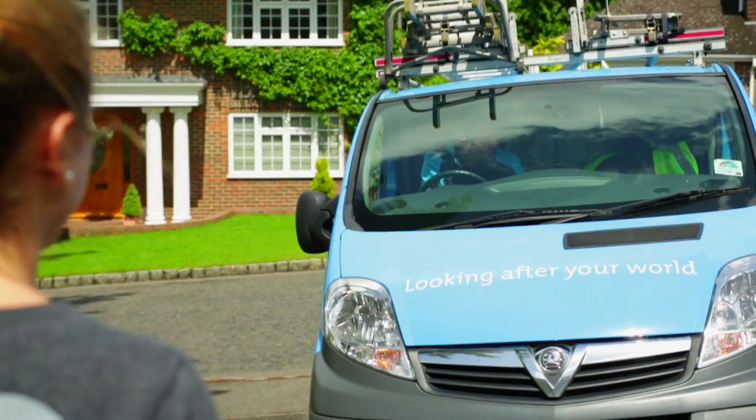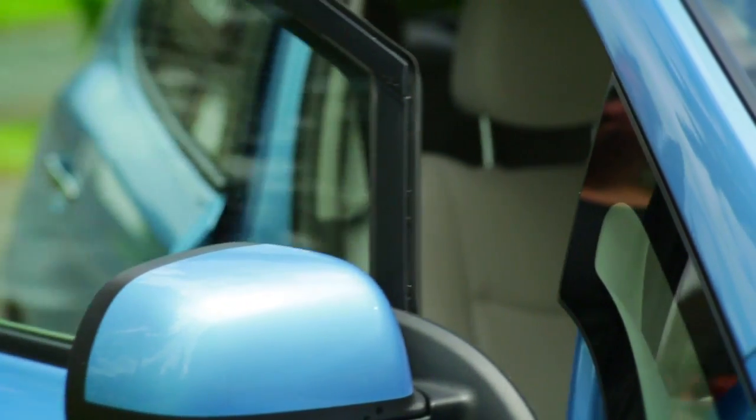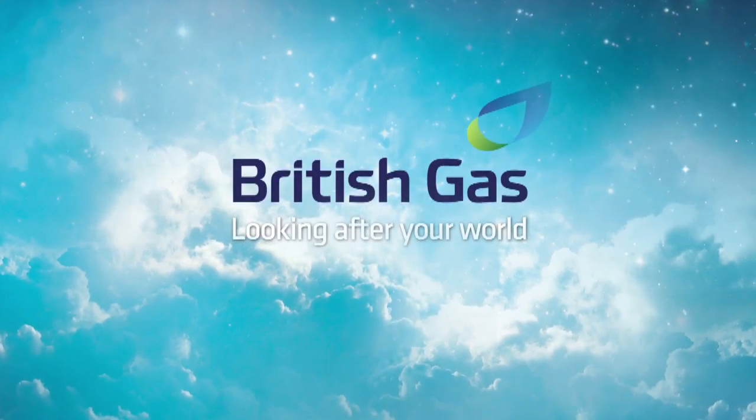A British Gas charging solution offers an affordable, convenient and safe solution for a faster charge. Because a smart home requires smarter energy.